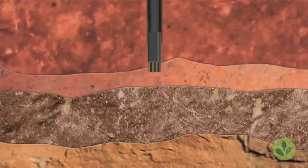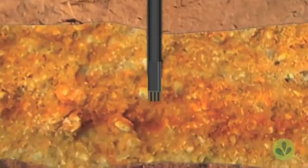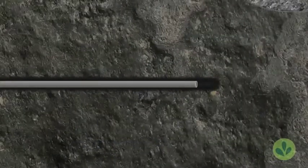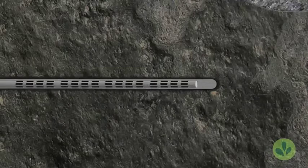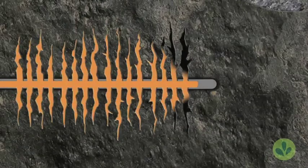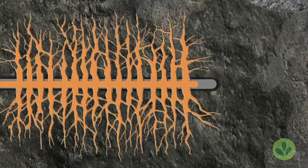It works like this: workers drill vertically until they reach the zone of interest, then gradually drill to a 90-degree angle. Cement casing is then installed, and small fractures are created. Next, sand and water are injected into the fractures, which props them open, allowing oil or gas to flow into the wellbore.